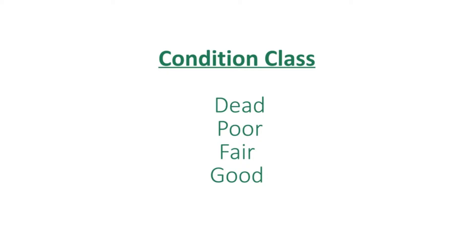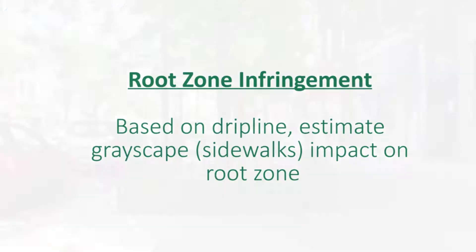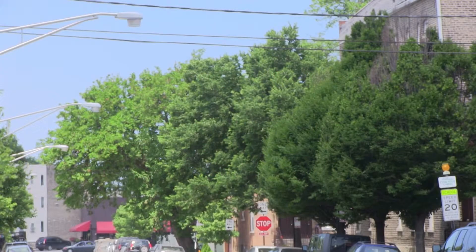Condition class categories are straightforward: dead, poor, fair, and good. We also assessed root zone infringement, which is a big challenge because many trees are surrounded by sidewalk. And we noted infrastructure interaction — whether they're in power lines, cable lines, that type of thing.